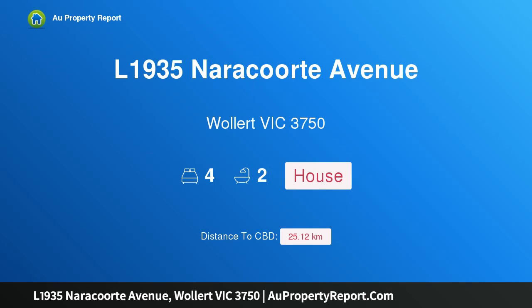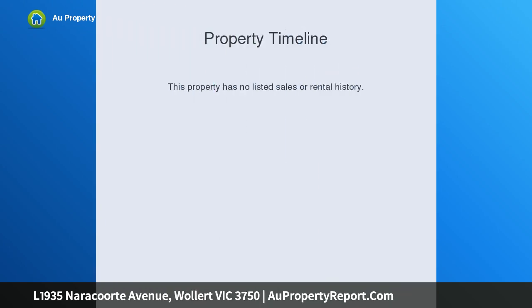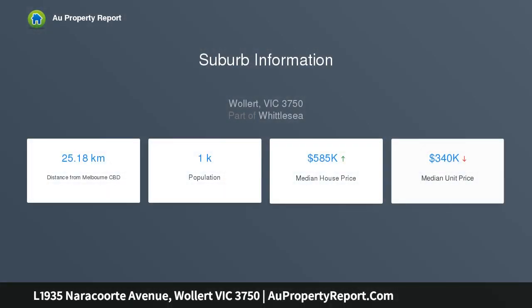I am glad to introduce property at 1935 Naricourt Avenue, Wollert, Victoria 3750 — a modern living house and land package with land all ready to build on, Aurora Estate. Home features four bedrooms, master bedroom with walk-in robe, open plan living, study or kids retreat, lounge, alfresco, and double garage.